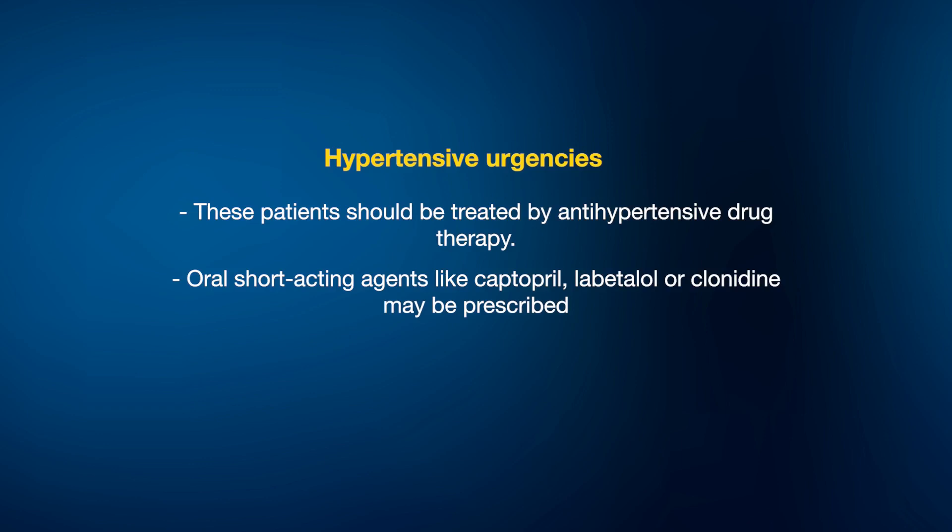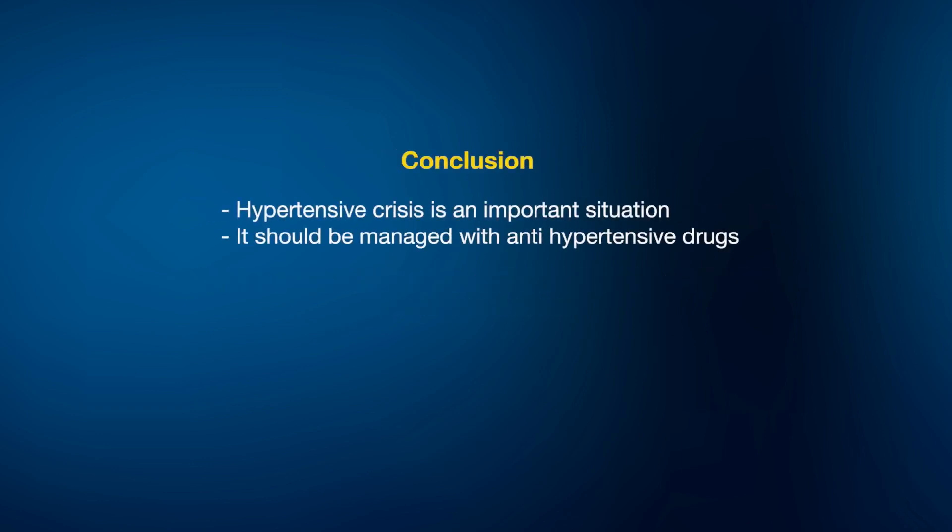These patients should be treated by instituting and intensifying medication. Oral short-acting drugs like captopril (an ACE inhibitor), labetalol, and clonidine — a centrally acting drug — can be used if they don't respond to earlier agents. It's important to differentiate hypertensive crisis with target organ damage from those without. If there is no target organ damage, most patients may just require proper titration of dosage or addition of another oral drug.